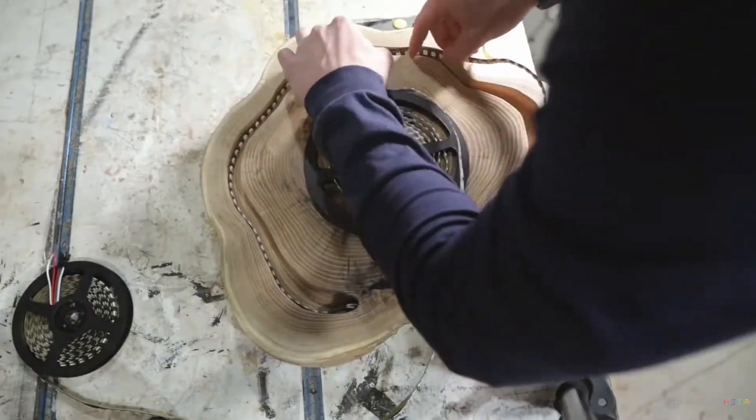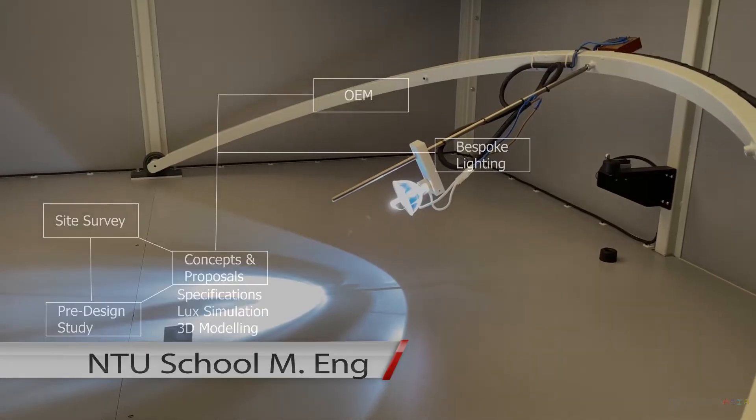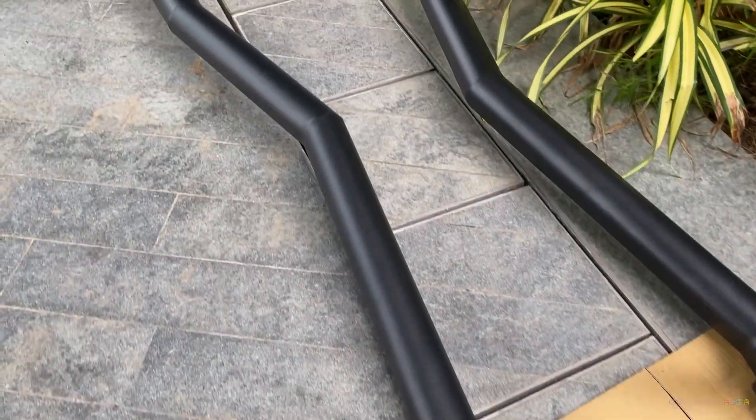For clients with discriminating needs, such as a commission, a competition, or requirements in R&D, we offer bespoke lighting construction, building unique pieces from scratch.